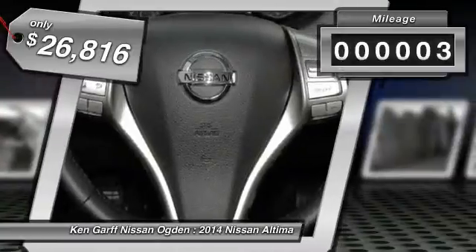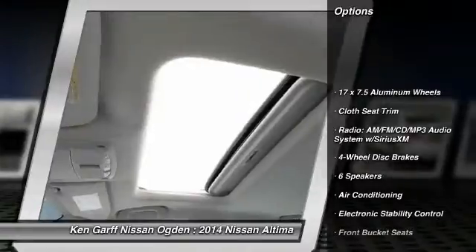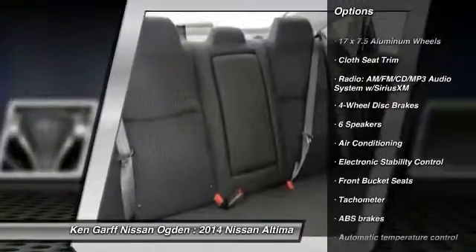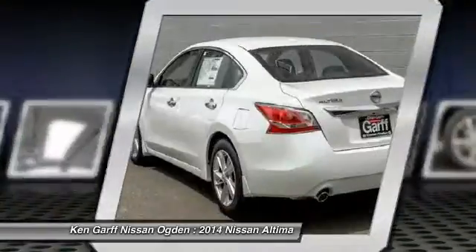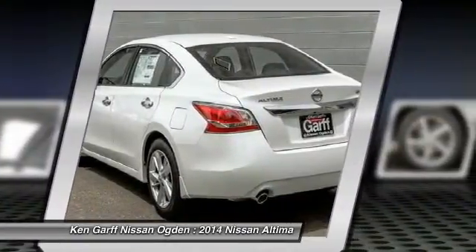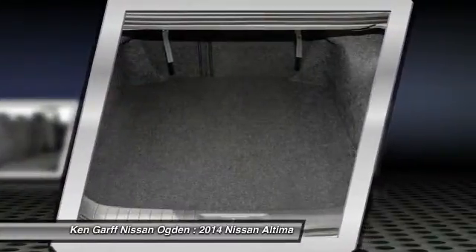This vehicle has less than 100 miles. Here are some of this vehicle's great options: traction control, dual airbags, air conditioning front, power steering, four-wheel disc brakes, center armrest, electronic stability control, power windows, rear window defroster, security system.